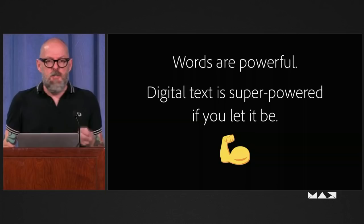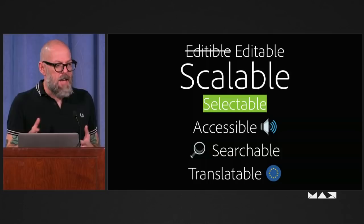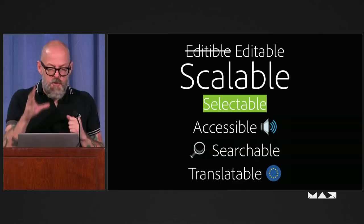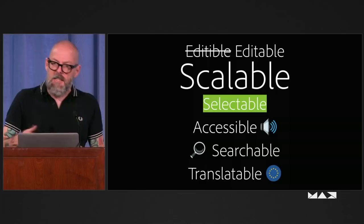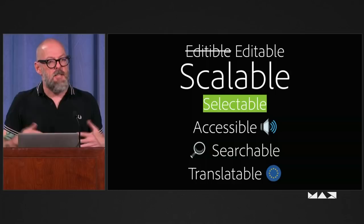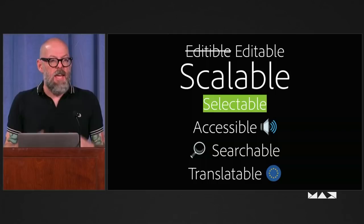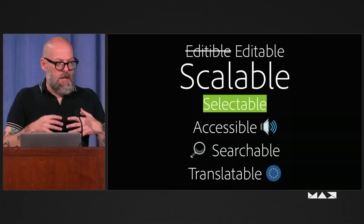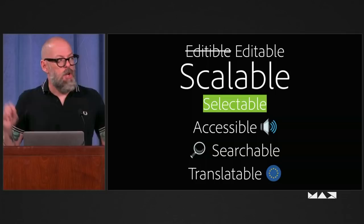Digital text adds so much else to the experience of your possible interaction with words. If you have text, you can edit it, stretch it, scale it, zoom in, select it to copy and paste or highlight things. Digital text is accessible — if you have any kind of vision impairment, digital text allows you to get past that and make the experience open to more people. You can search it, build databases like Google, translate it to make messages go to other languages. That's all stuff you can't do with a one-to-one printed image of type on a page.